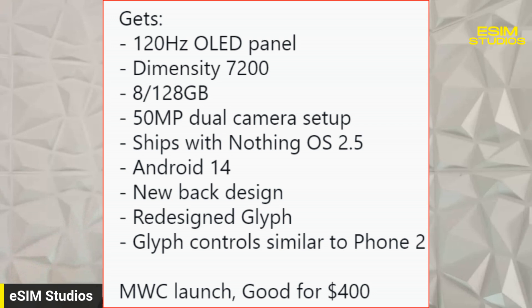It might be the same sensor, might not. I'll keep an eye on that and update you closer to launch. It'll ship with Nothing OS 2.5 — we're currently on the beta 2.5.1. If you're interested in seeing what Nothing OS 2.5 offers, check out our video from about a week ago. It'll have Android 14. It also says new back design, but I think that refers to the camera setup being horizontal. It mentions redesigned glyph and glyph controls similar to Phone 2, so you can still use them as notifications.